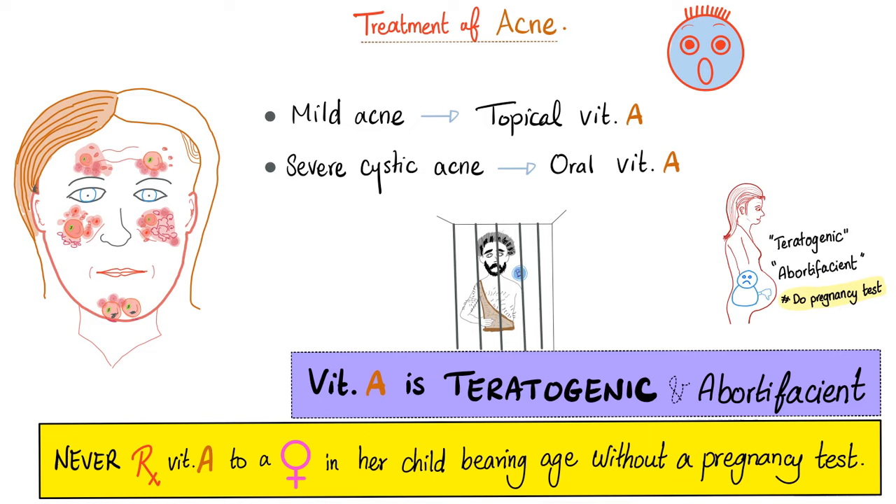For acne treatment: if it's mild, give topical vitamin A; if it's severe cystic acne, give oral vitamin A. Please be careful — vitamin A is teratogenic and can terminate pregnancy. Never prescribe vitamin A to a female of childbearing age without a pregnancy test first. If the test is negative, you can give vitamin A. Another medication that must never be prescribed without a pregnancy test is methotrexate.